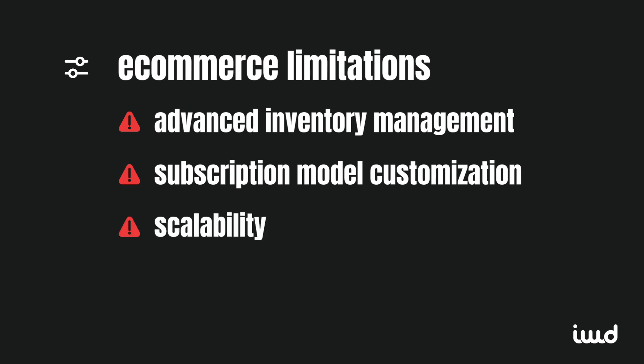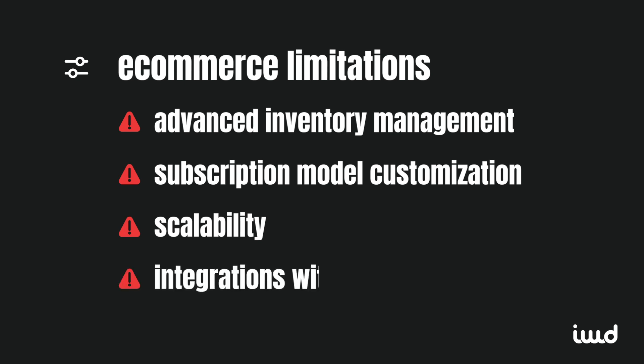If you're running a big operation with lots of products and transactions, you might also bump into some scalability issues that dedicated e-commerce platforms handle better. Concerning integrations with ERP systems, which help manage your business processes, it isn't as seamless with Webflow as we would have hoped.